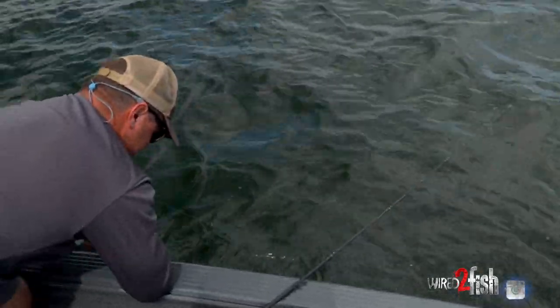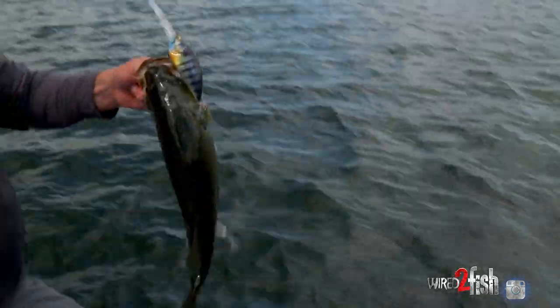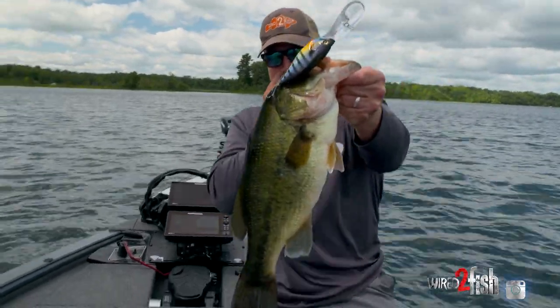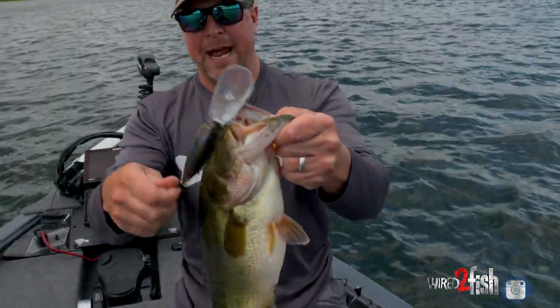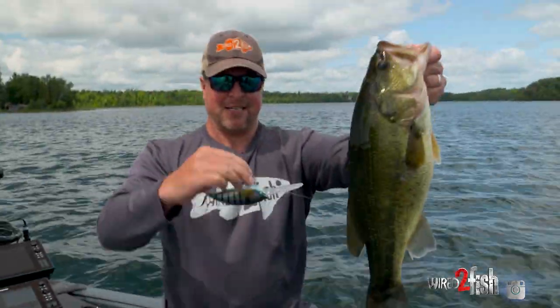He's got it good. You can see I'm not messing around — that bait's not messing around. Giant crankbait on a deep rock patch into the heat of the summer. Classic pattern.